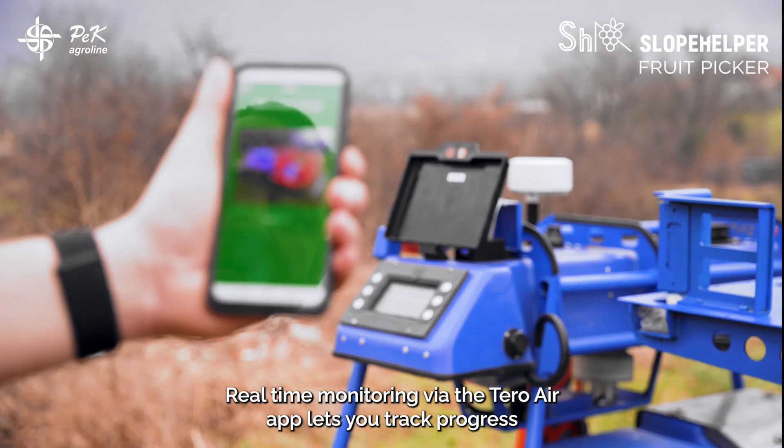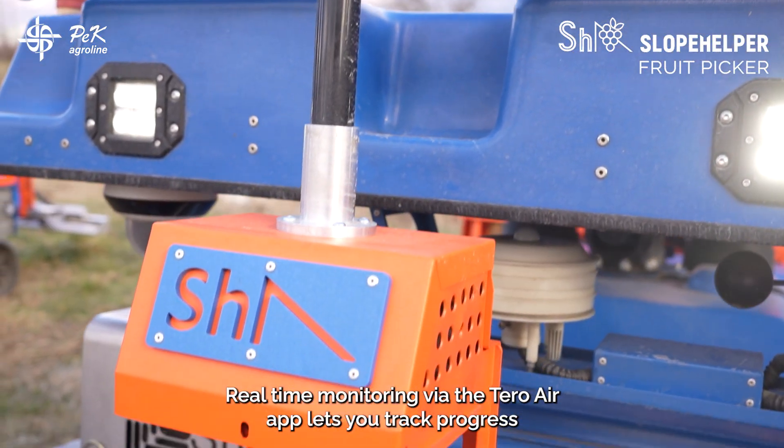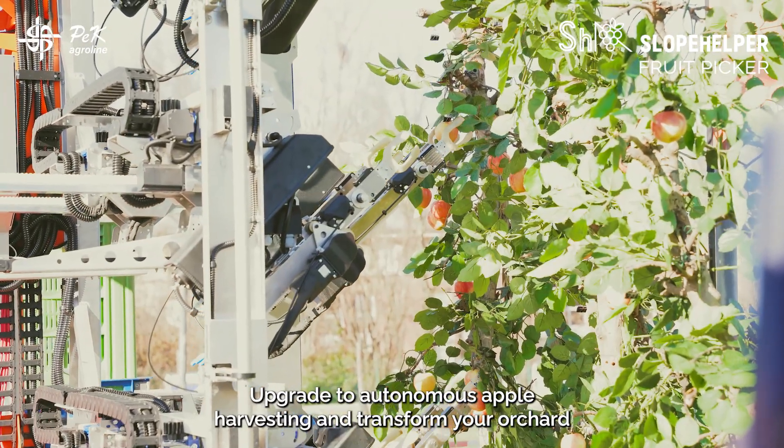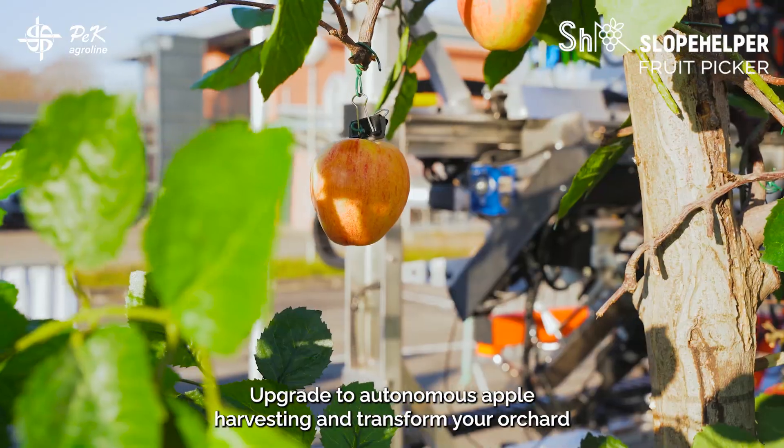Real-time monitoring via the Tero AIR app lets you track progress from anywhere, giving you total control at your fingertips. Upgrade to autonomous apple harvesting and transform your orchard with Slope Helper.